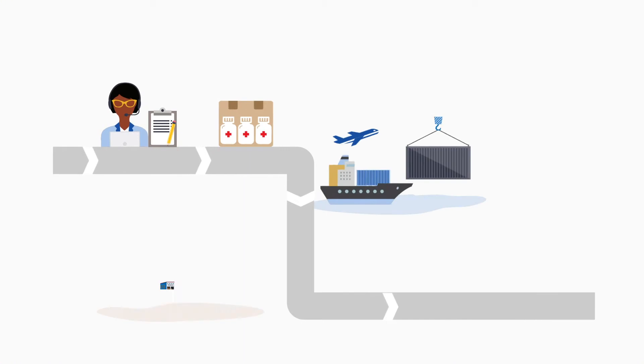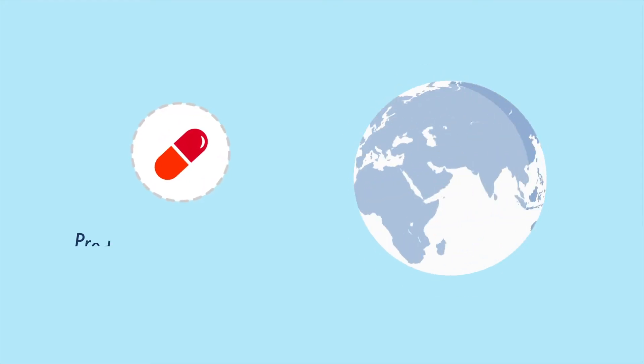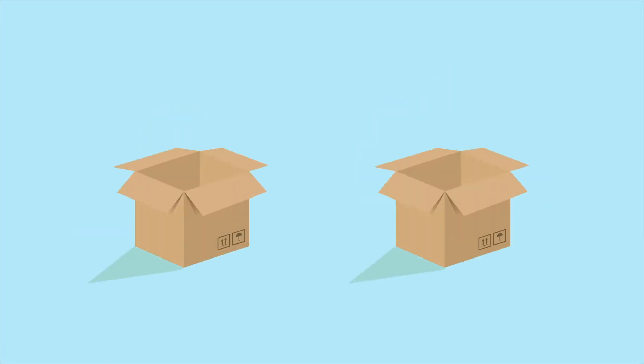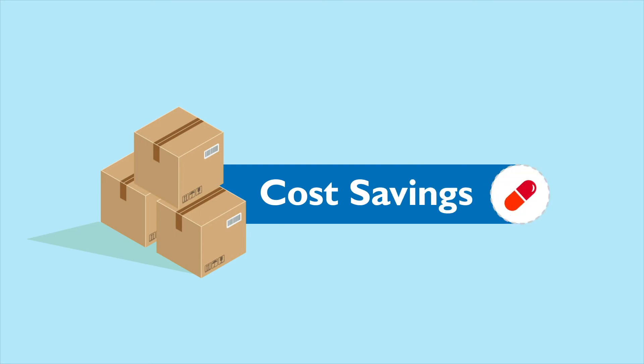Then comes production and packaging. We work with manufacturers based around the world who produce quality ARVs at an affordable price. Packaging is critical before the order is shipped. A seemingly small change, like ARVs packaged without outer cartons, can save costs during production, transport, and storage. These cost savings can be reinvested into purchasing more ARVs for those who need it.